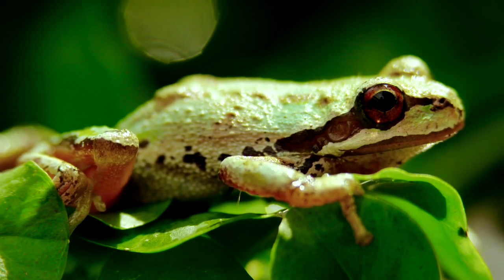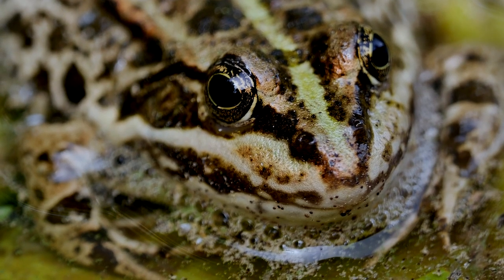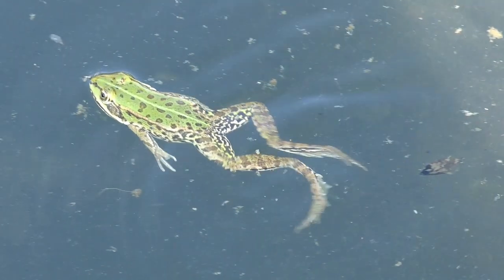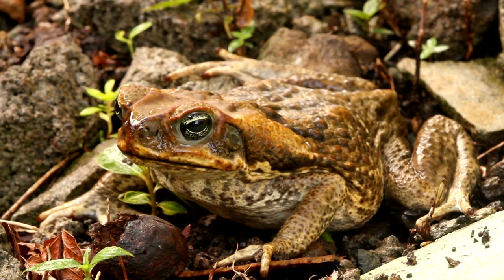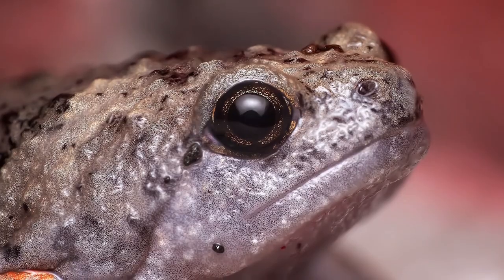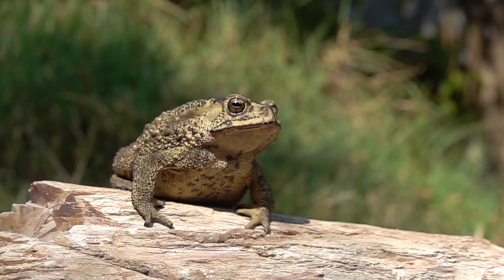Frogs are generally characterized by short bodies, wide mouth, large protruding eyes, moist smooth skin, and long hind legs with webbed feet. There is a family of frogs that have shorter hind legs and rough, much more dry skin — they are called toads.